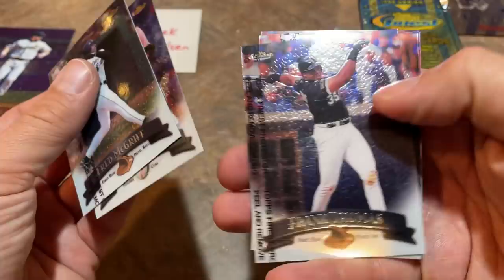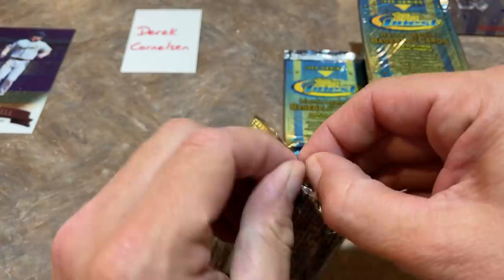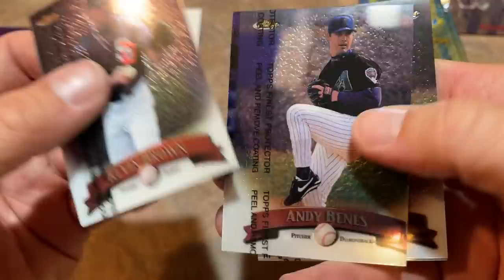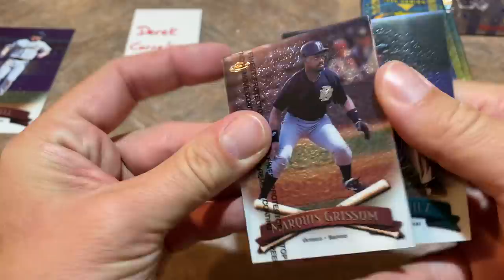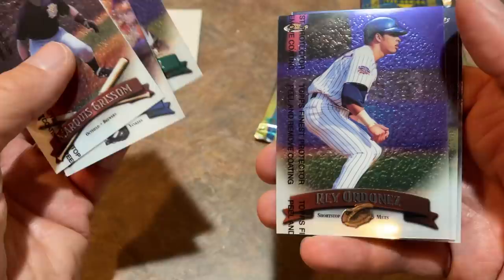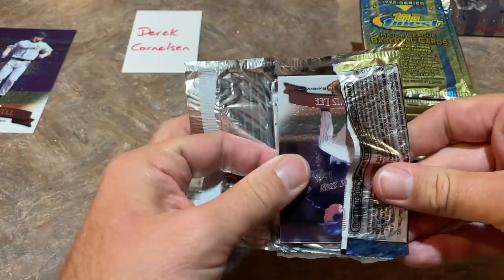There's Fred McGriff, who should be in the Hall of Fame. We've got a no protector card coming up — it's going to be a Kerry Wood. There's the Big Hurt, Frank Thomas. Dean Palmer, John Franco, and Mark Grace. We'll start to see some doubles soon since there are only 125 cards in the set. There's Andy Benes — actually a miscut card, you can see part of another card on it. That happens sometimes and doesn't really add value — it's just a factory screw-up. No protection on the Jorge Posada card. There's A-Rod — Alex Rodriguez — one of the better cards in the set with his 696 career home runs. Ray Ordonez, known for his glove. Armando Benitez, known for blowing saves. And Rico Brogna.